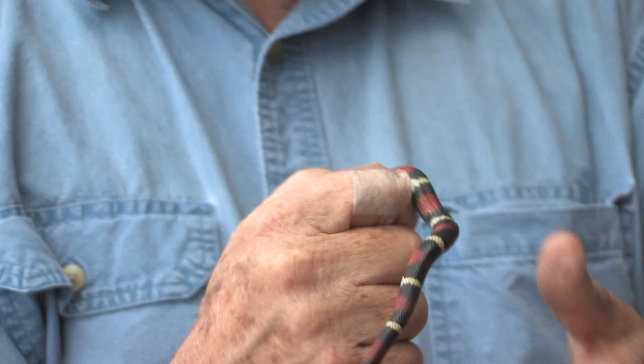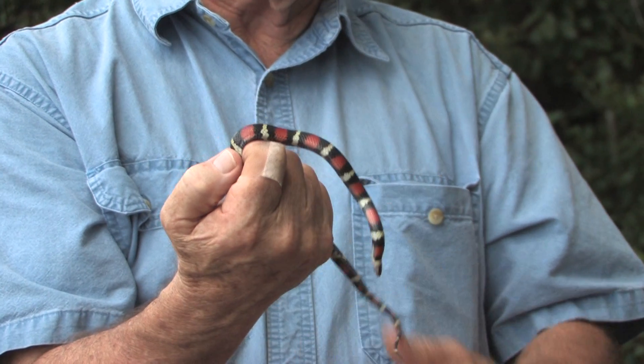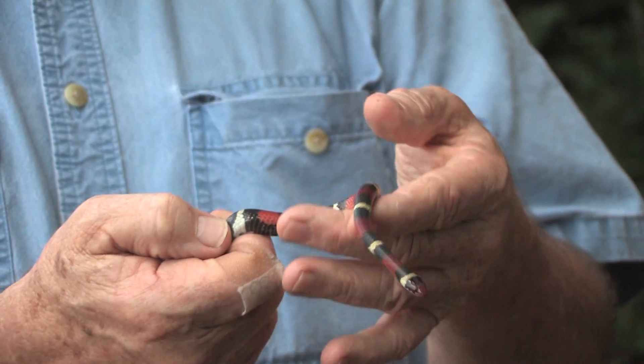This is a scarlet king snake, which is also known as a mimic of the coral snake. You can see it's very similar in appearance — and also, he's trying to bite me, like probably a coral snake would.